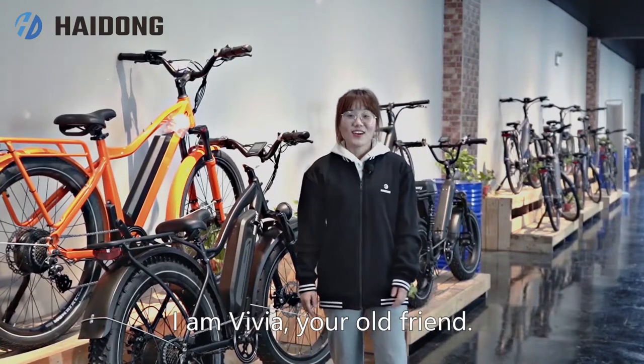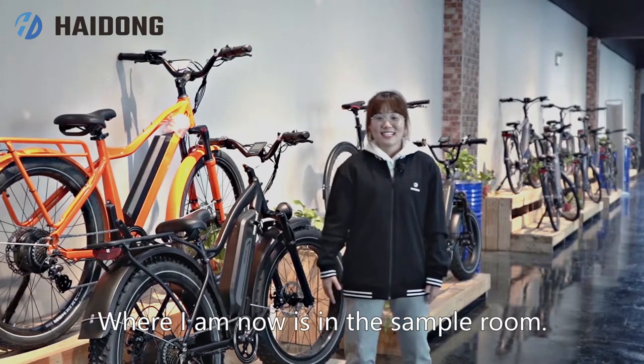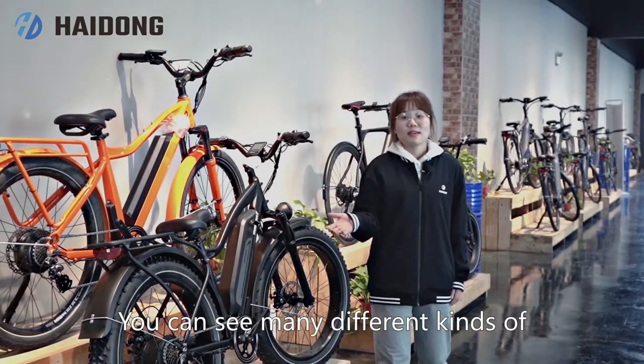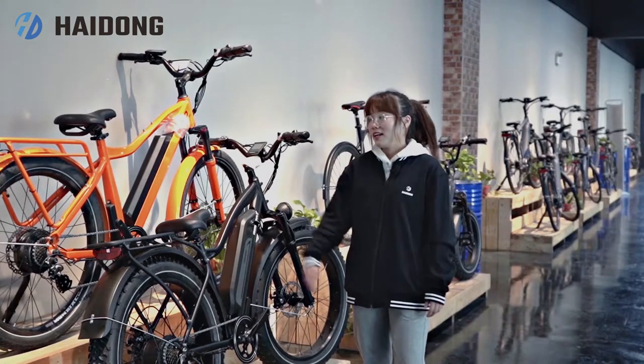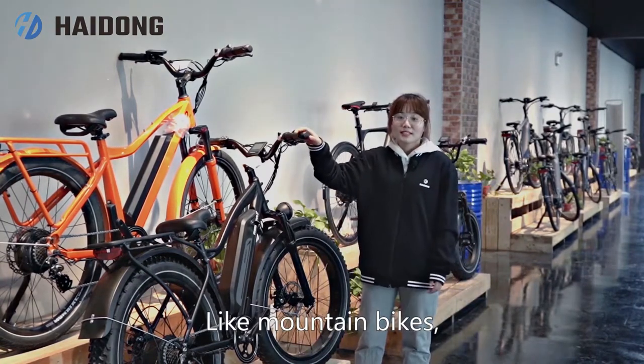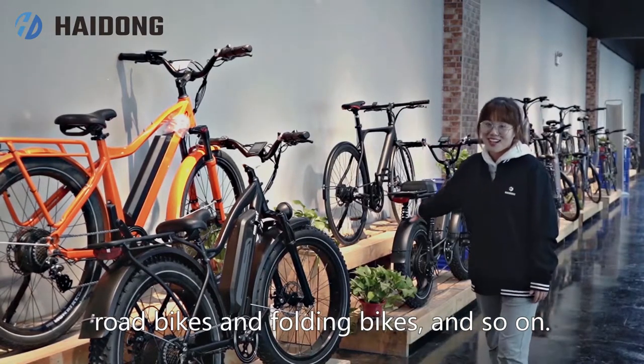Hello guys, I'm Vivia, your old friend. Welcome to Haidong, where I am now in the sample room. You can see many different kinds of new style electric bikes behind me, like mountain bikes, commuter bikes, road bikes, and folding bikes and so on.